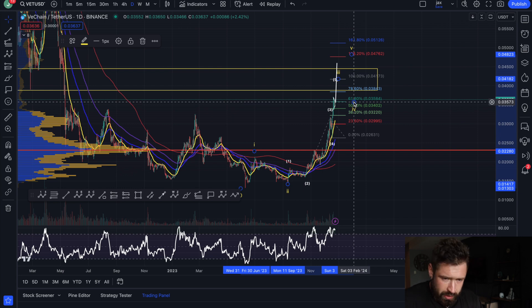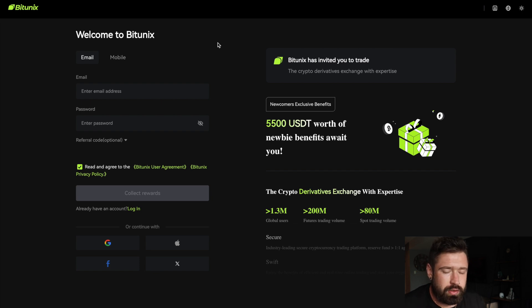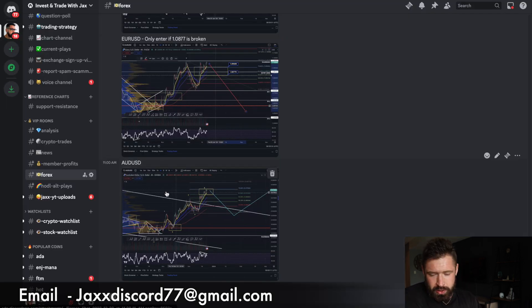If you want complete free access to my trade signals, all you have to do is sign up to Bitternix — no KYC, no VPN, available worldwide including US and Canadian traders. My subscribers get a 20% bonus into their futures account: deposit a thousand, that's two hundred dollars completely free to trade with. Minimum is $100. Email me after your first deposit for free access to my VIP rooms, daily crypto analysis, exact trade setups — we're in three or four trades right now — plus crypto news.